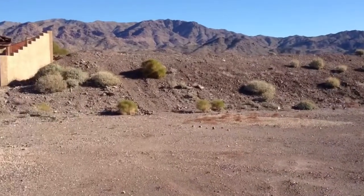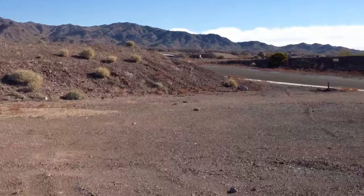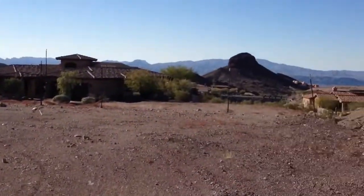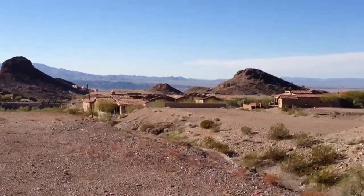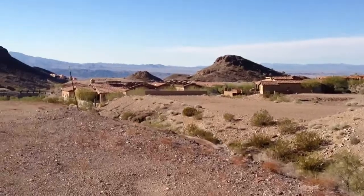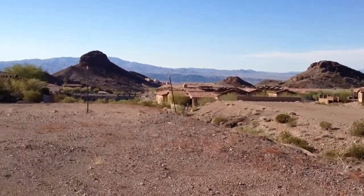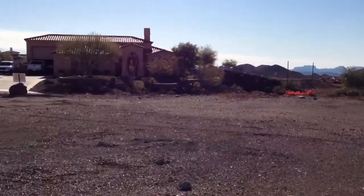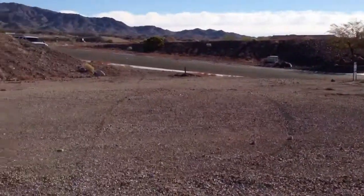This lot is available to purchase individually, or we can build to suit a custom home of your choice with Lambert Homes here in Lake Havasu. For more information you can contact us, the Collins Team, at 928-275-1152 or visit us online at searchHavasuHomes.com.